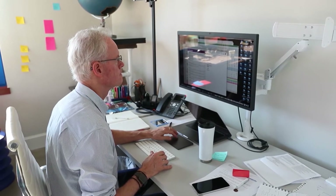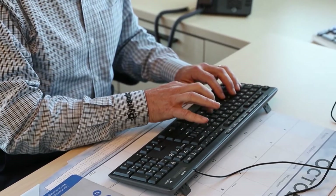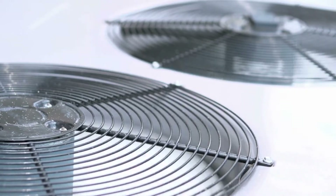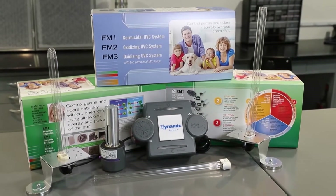Dynamic Air Quality Solutions has been helping clean indoor air since 1982. Their high-tech products provide a cleaning solution for commercial and residential buildings. The air going through your furnace or air conditioner moves three, four, or five times an hour at a high velocity — about four or five hundred feet per minute. We have about 0.7 seconds to do something to the germ, particle, or gas that's in the air, so you have to have a high enough power product to take care of that.